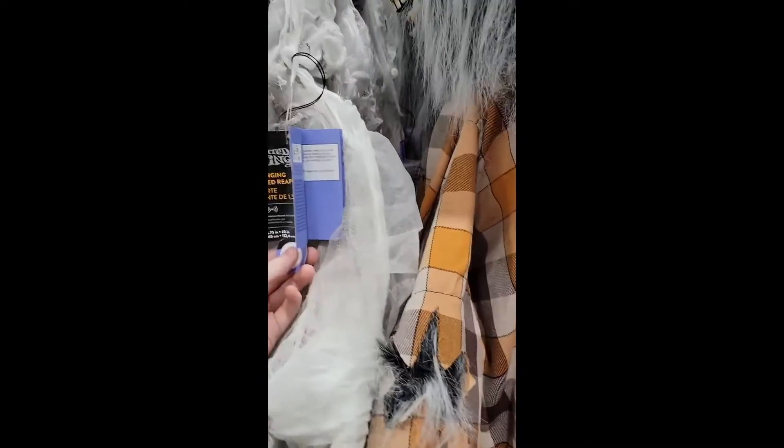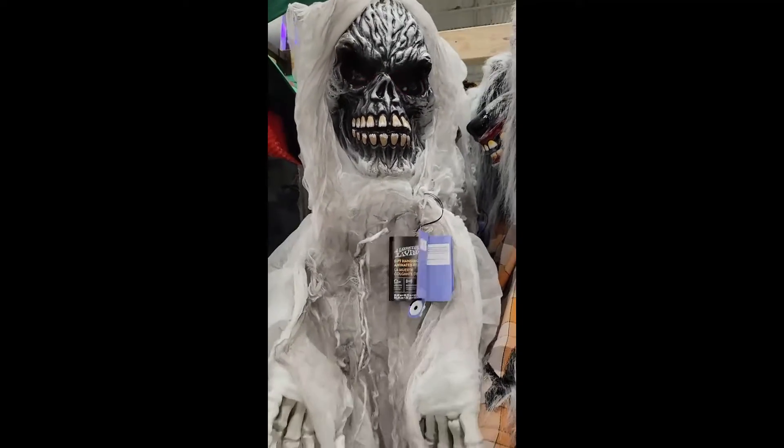Here we have a witch — it looks like it would have a moving mouth, but I guess it just lights up. Here we have this thing — like a little jump scare prop, I guess.